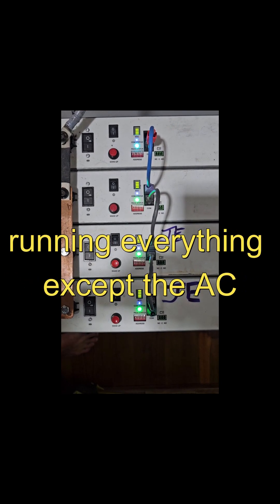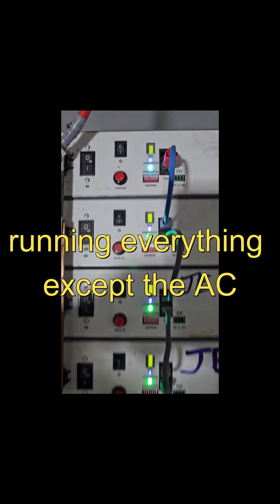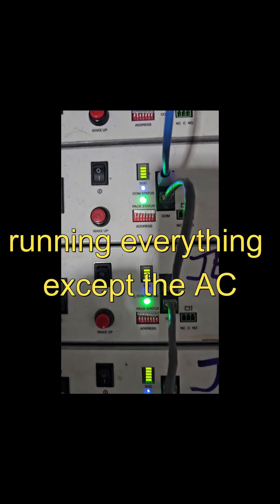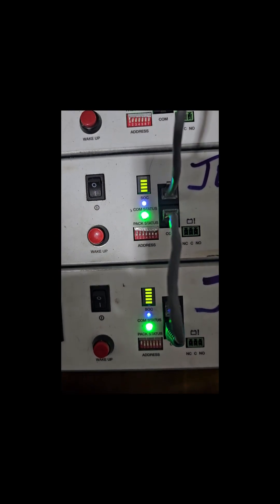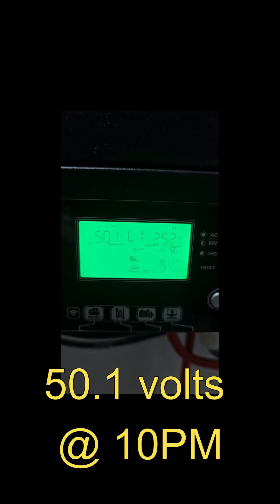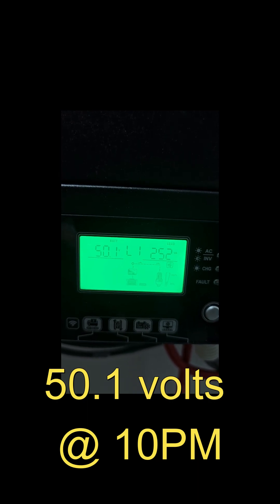It's just a little after 10 o'clock. First battery has four bars, second has four, third has four, and the fourth still has five bars. Batteries are at 50.1 volts at 10 PM — lights out.